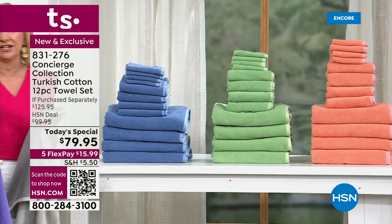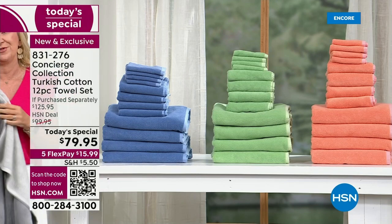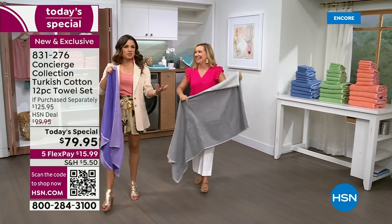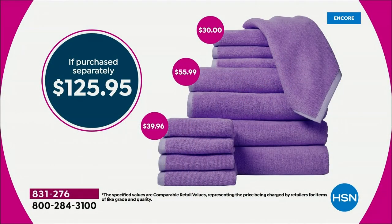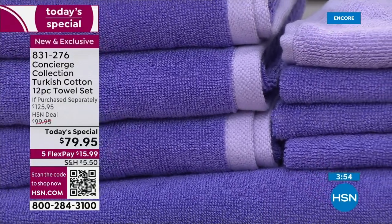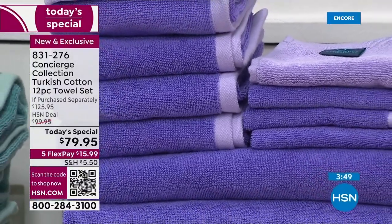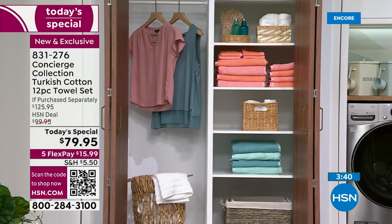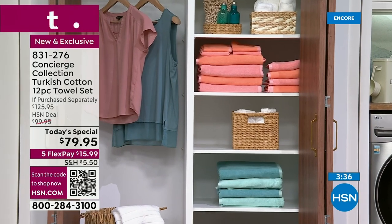Think about how much you spend on one towel, especially Turkish — department store quality. It's like a bridal registry where you can only afford four towels for what you wanted to spend. In sheets, everyone talks about Egyptian cotton, but in towels, Turkish cotton is the premium gold standard. It's sumptuous, yet soft, smooth, and fluffy. Over $125 value — if you were to purchase all 12 pieces separately. Tonight it breaks down to $6 and change per towel. You can't go to the big box stores anywhere and find Turkish cotton at that kind of price.